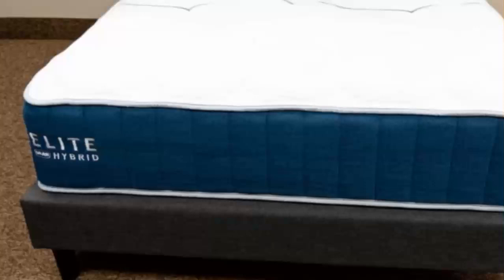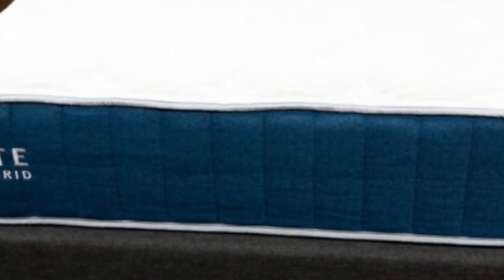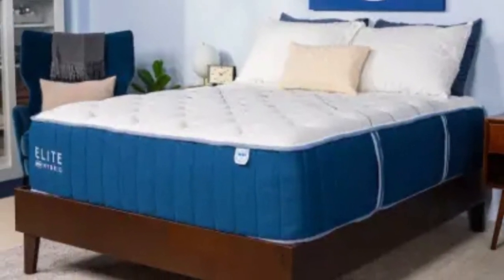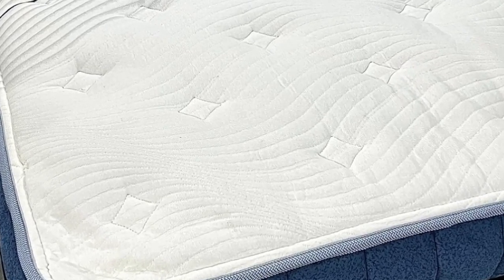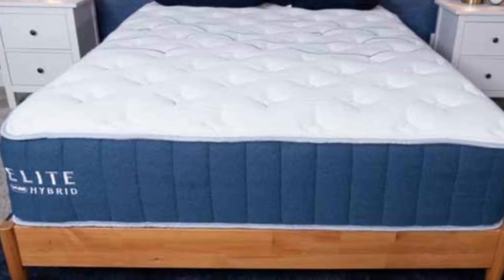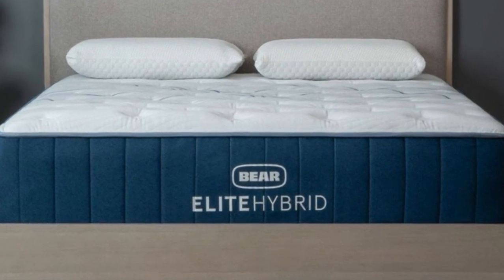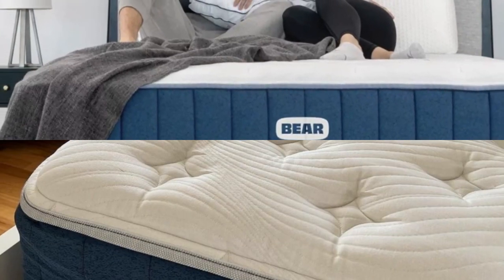Number 3. Who it's best for: hot sleepers, couples who share an adjustable bed and have different firmness preferences, and those who carry extra weight in their chest, stomach, and hips. Highlights: available in three firmness levels to accommodate different body types and sleep positions, a zoned transitional layer that reinforces the midsection for enhanced support, and a cooling cover with steady coil airflow for excellent temperature control.